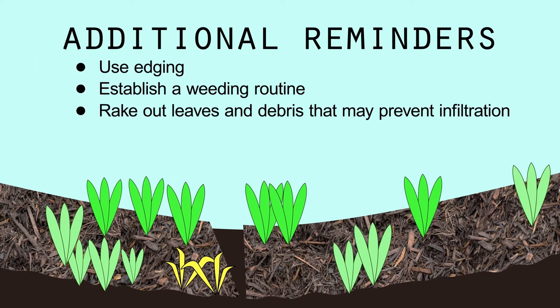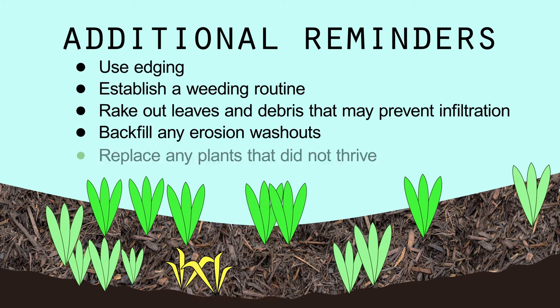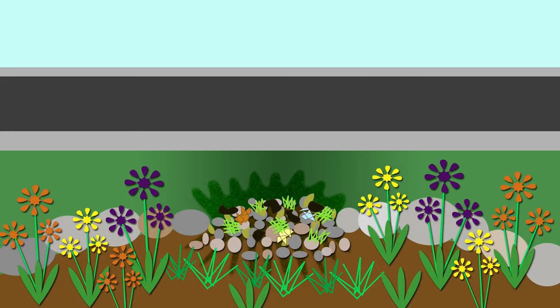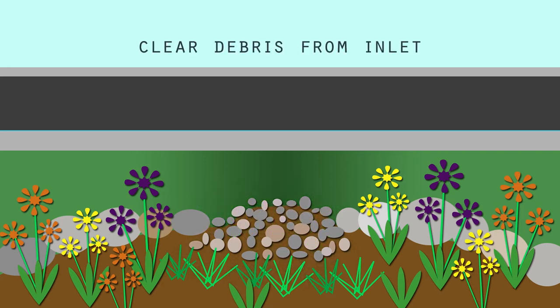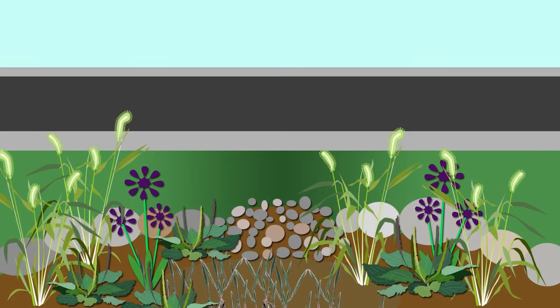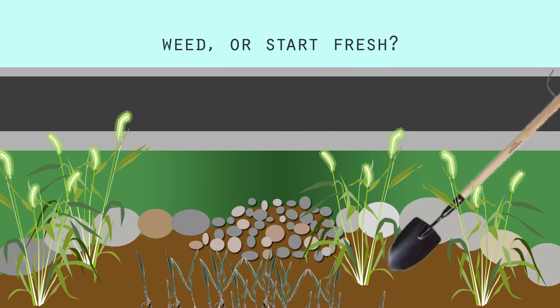In addition to edging and establishing a weeding routine, make sure to backfill any erosion washouts where stormwater has made a path of its own. Also, replace any plants that didn't thrive, because gaps in the garden make room for weeds. It's important to keep the inlets to your rain garden clear of debris. Debris can build up in rocks or grass filter strips, creating a speed bump barrier for the water flowing into your garden. Once clogged, the effort and time needed to clear your inlets can become maintenance intensive. Ensure stormwater can flow into your rain garden by periodically clearing your inlets. A determination may be needed about whether it's best to weed a garden that got away from you, or simply salvage what key plants you can before excavating the garden to start fresh.